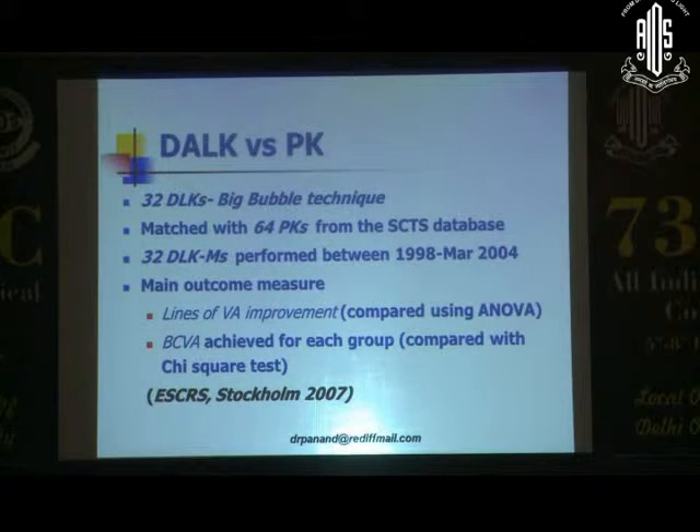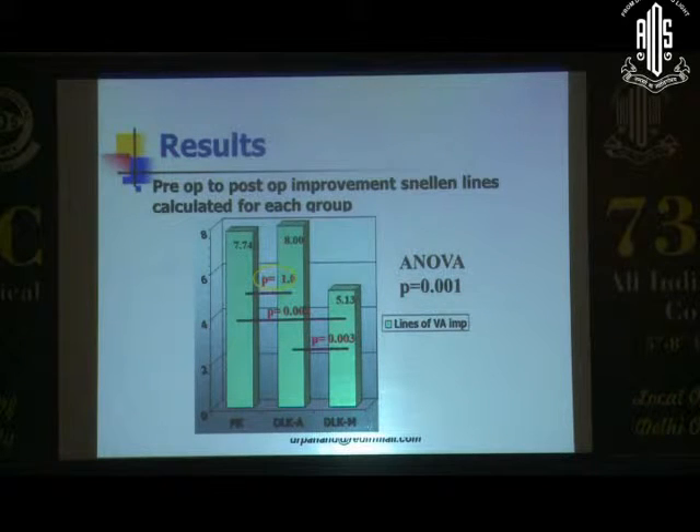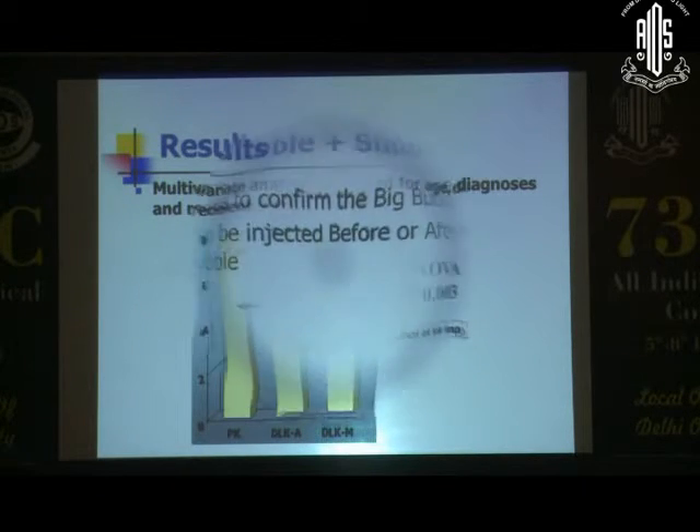We did a study comparing DALK with PK about seven years back, where we compared manual and the ANWAR technique in terms of visual acuity improvement and best corrected vision. We did find that PK is definitely as good as the DALK-ANWAR technique, but the manual technique — where you leave behind a bit of stroma — the visual results are not that gratifying. We did a multivariate analysis and this difference continued to be maintained.